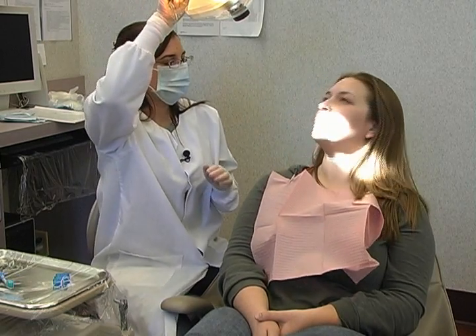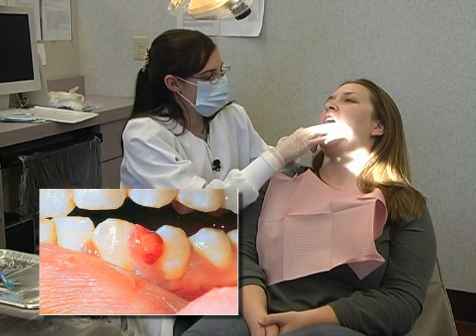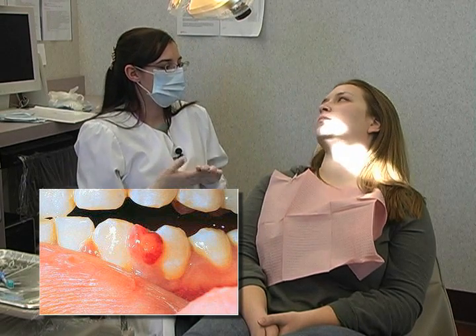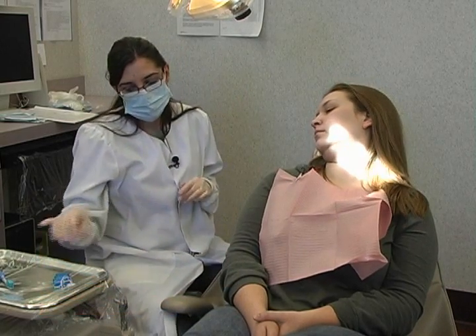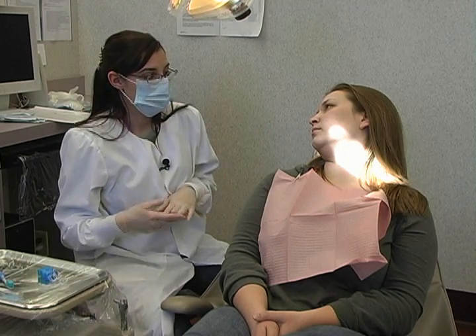Now you're in your first trimester, correct? Yeah. Hormonal changes also cause an increase in gingivitis, and you had a lot of generalized bleeding upon probing, mainly in between your teeth. So that's showing me that you're not flossing enough or you're not flossing properly.